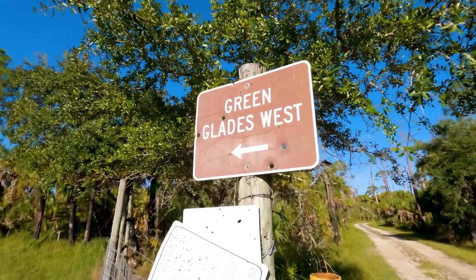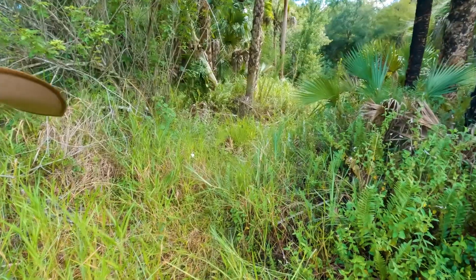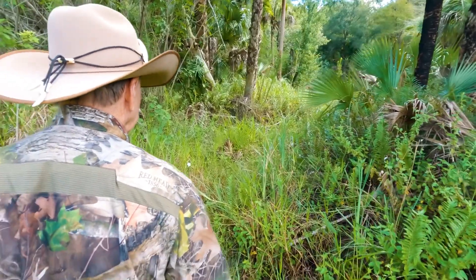Howdy, I'm Alligator Ron Bergeron, and we're at Green Glades West in the Big Cypress in the beautiful Everglades. Today we're going to be talking about Western Everglades Restoration and WARP.